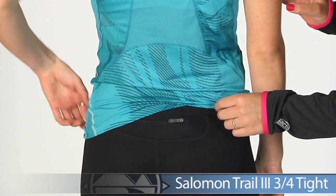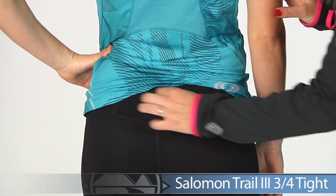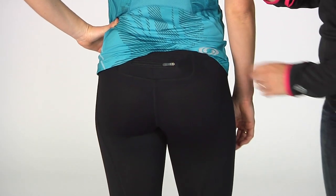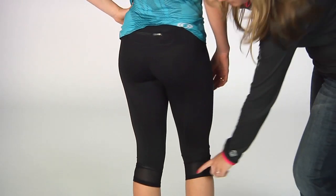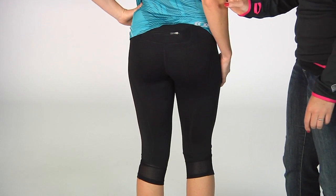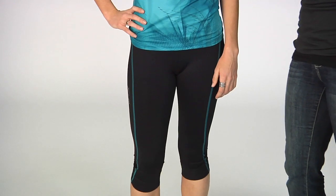Taking a look at the tights, these are the Trail Tite. It has a secure zip back pocket for your running essentials, nice ventilation on the side as well as on the back behind the knees. This is going to keep you breathing really nicely in those hot to humid conditions. A really nice option for your trail wear.